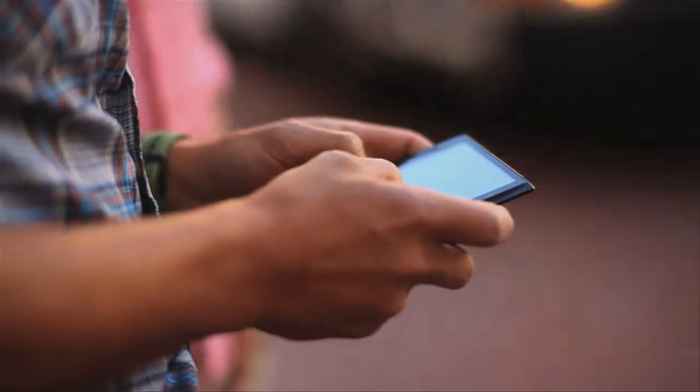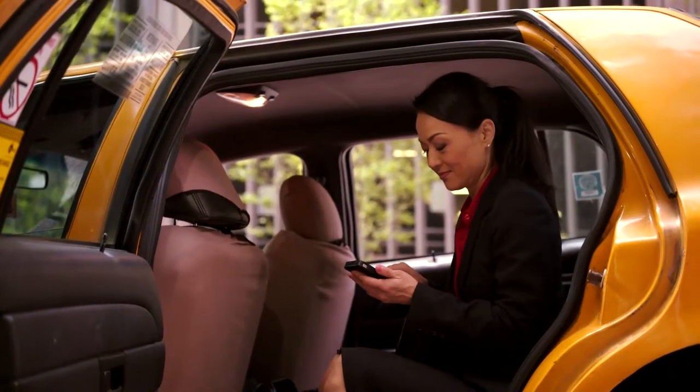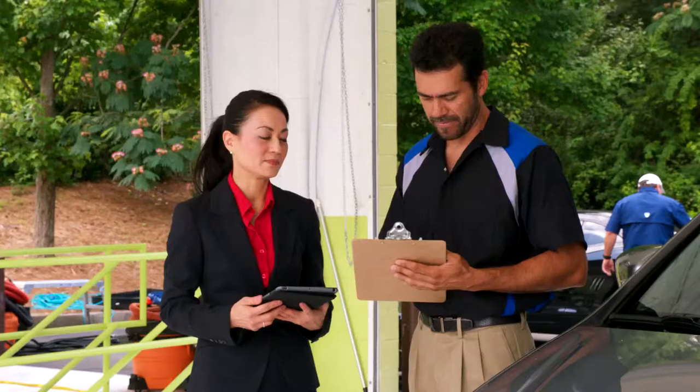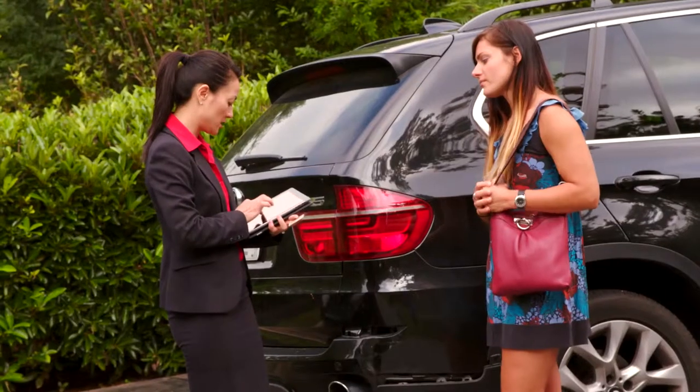Every day these people depend on Christine, and she depends on having secure access to their information, claim forms, and the tools and applications she needs to provide them with outstanding customer service.